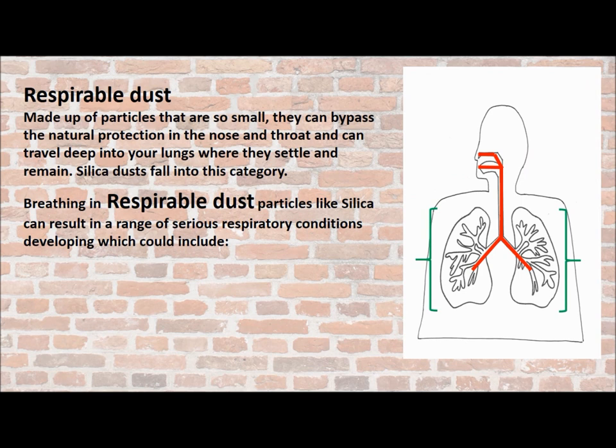The third type is respirable dust. This is made up of particles that are so small they bypass the natural protection in the nose and throat and can travel deep into your lungs where they settle and remain. Silica dust falls into this category.